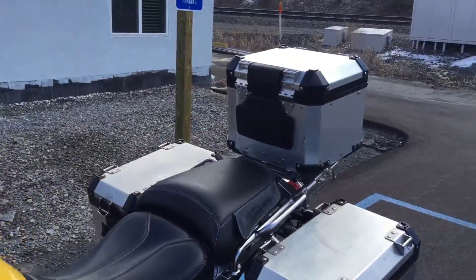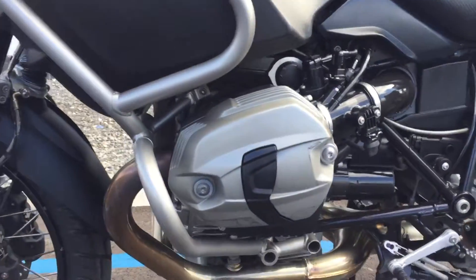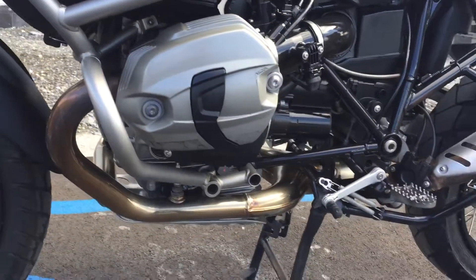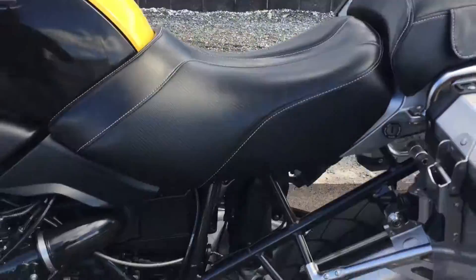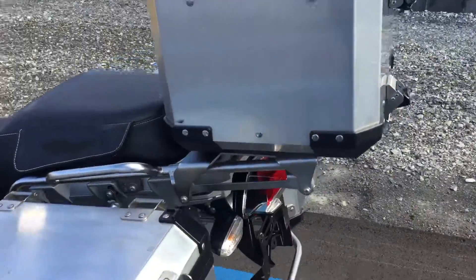All three BMW Adventure cases are included. The valve covers are clean; there's just a little residue left over from the old valve cover guards that were on it. Saddleman Adventure seats, both rider and passenger. A few scratches on the bags, which is typical.